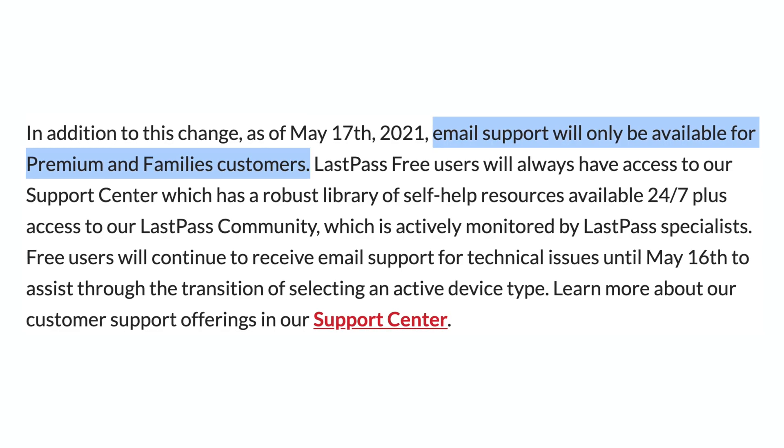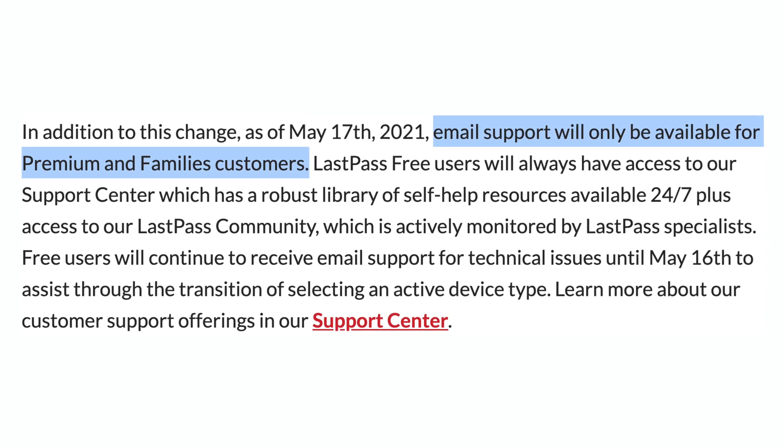This change is already bad enough. Most people in the world have both a computer and a phone, and they need to be able to access their password manager across these devices. But things get even worse. LastPass is removing email support for free users. I'm going to trust my precious passwords, credit card numbers, and social security numbers to be stored on your server, and I won't even have direct access to support? I don't think so.